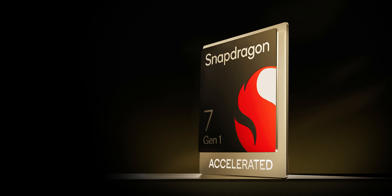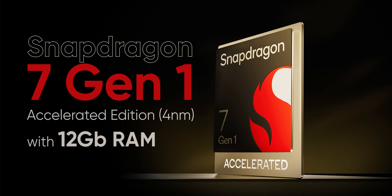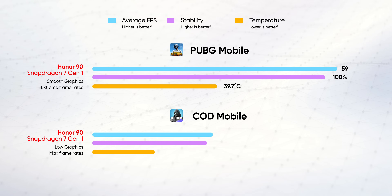Performance-wise, the Honor 90 runs on a Snapdragon 7 Gen 1 Accelerated Edition with 12GB RAM. The performance is actually faster than something like the Galaxy A54. But at this price range, the Vivo V30 offers a better experience, especially on the gaming front. The Honor 90 can still play high-end games like PUBG Mobile at a stable 55-56 FPS.